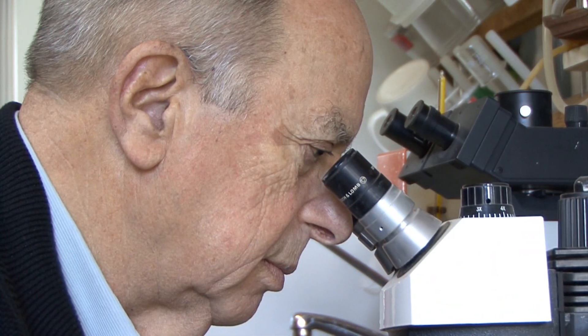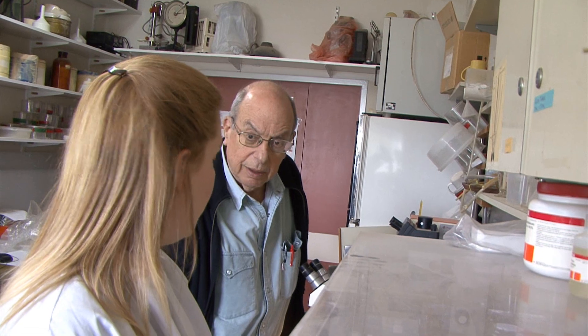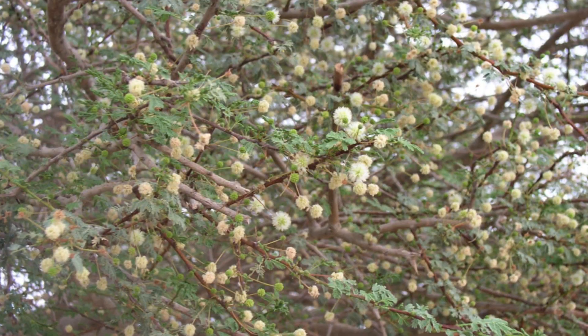So Professor Schlein and Dr. Gunter Muller, also from the Kuven Center, wondered if they could use what they knew about mosquitoes' favorite foods in order to control mosquito populations. It's a clever idea: poison their food source and then you can get rid of your mosquitoes. The first experiments took place in Israel.